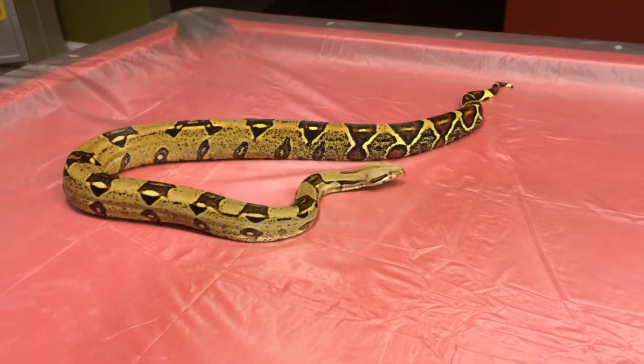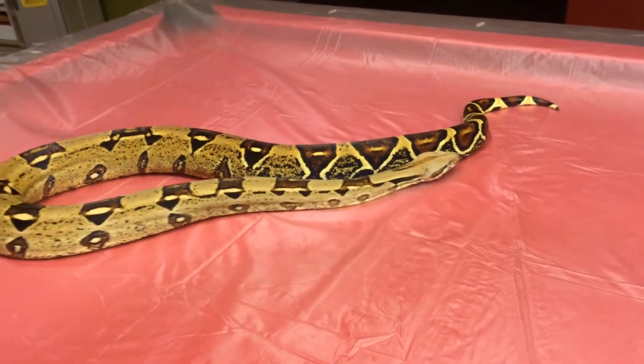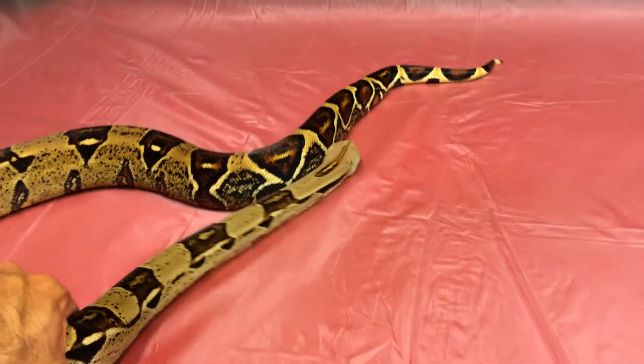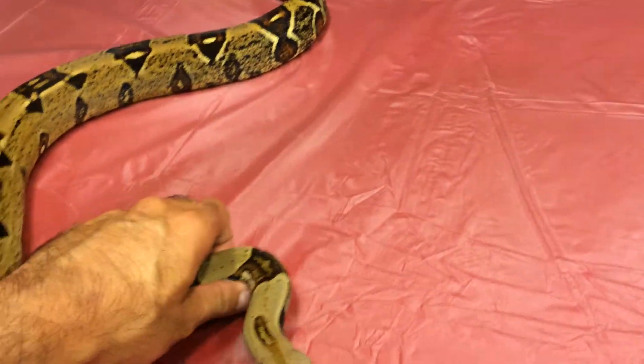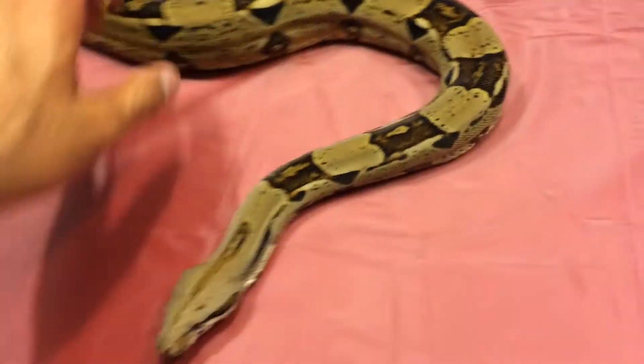And this snake, believe it or not, is my oldest snake in the collection in a sense. I've had him forever. He's the one that kind of started my passion and the hobby.